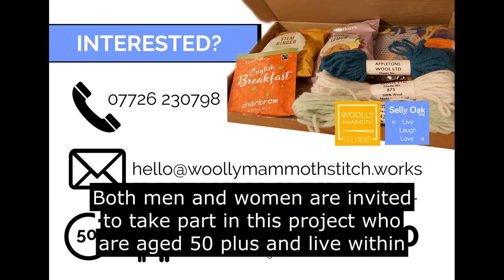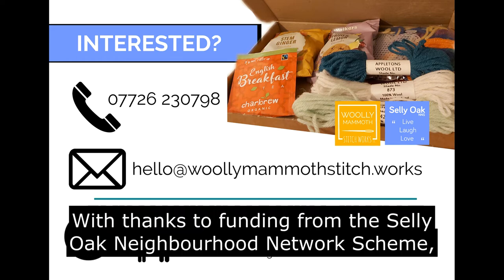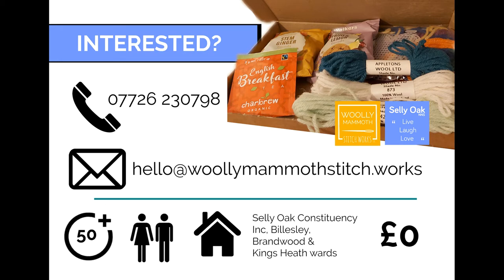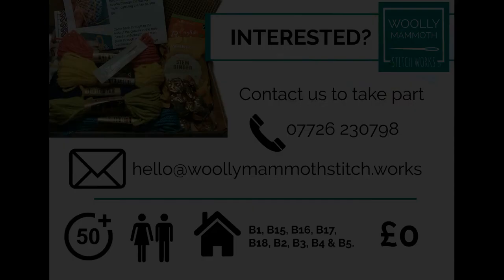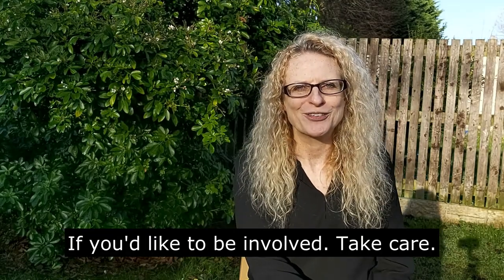Both men and women are invited to take part in this project who are age 50 plus and live within Selly Oak constituency. With thanks to funding from the Selly Oak Neighbourhood Network Scheme, the project is absolutely free to take part. If you're interested in getting involved, please drop us an email at hello@woollymammothstitch.works or give us a ring on 07726 230798. We really look forward to hearing from you. Take care.